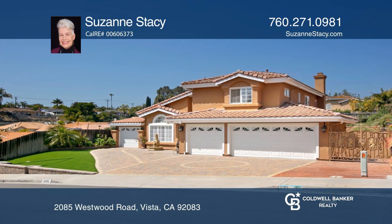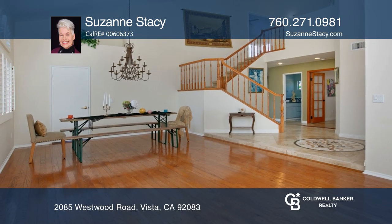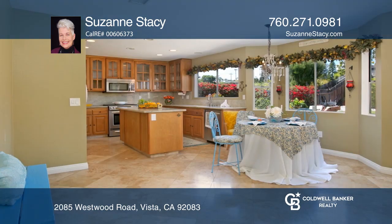Welcome to this beautifully remodeled four-bedroom, three-bath Vista home with approximately 2,300 square feet. Check out the downstairs bedroom, full bath, and flooring.